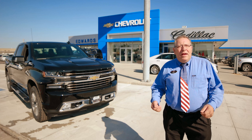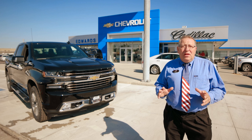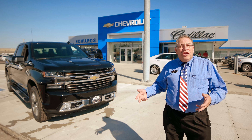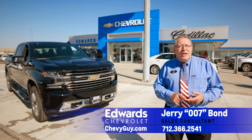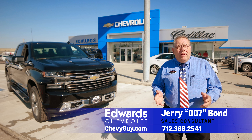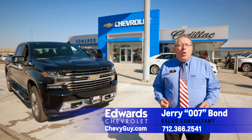This is Jerry 007 Bond here at Edwards Chevrolet. Thank you for watching — make sure you like and subscribe. There are a lot of different variations on this truck and you're going to have a lot of questions, so give me a call at 712-366-2541 here at Edwards Chevrolet. Like, subscribe, tell your friends. Come in and see us — we'd love to take care of you.